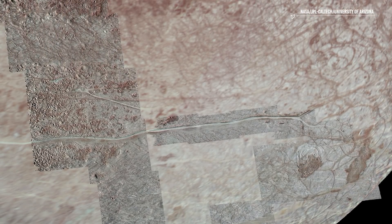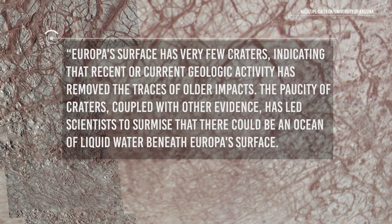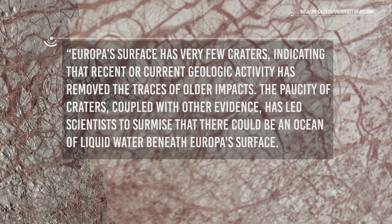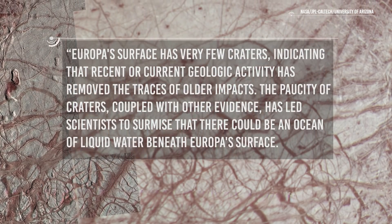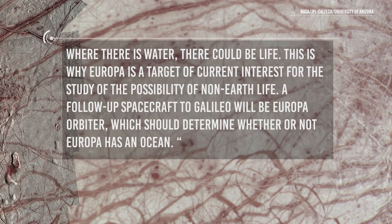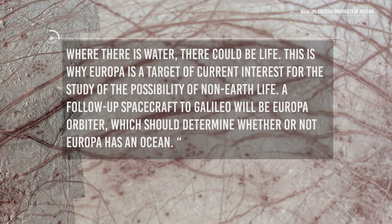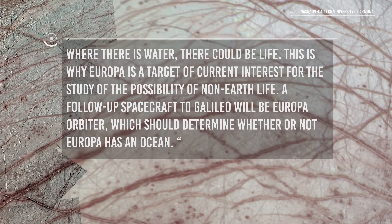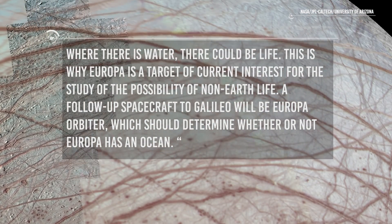As noted on the NASA website, surface features indicate that Europa could host life. Europa's surface has very few craters, indicating that recent or current geologic activity has removed traces of older impacts. This paucity of craters, coupled with other evidence, has led scientists to surmise that there could be an ocean of liquid water beneath Europa's surface. Where there is water, there could be life — this is why Europa is a target of interest for the study of the possibility of non-Earth life. A follow-up spacecraft to Galileo, Europa Orbiter, should determine whether or not Europa has an ocean.